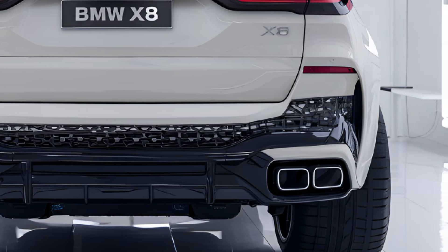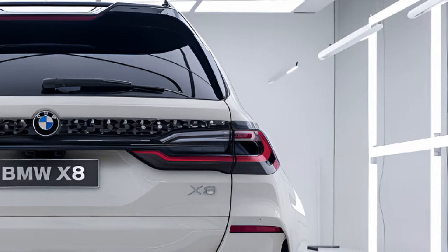In terms of safety, the X8 is equipped with BMW's advanced driver assistance suite, which includes features such as adaptive cruise control, lane keeping assist, blind spot monitoring, and automated emergency braking.